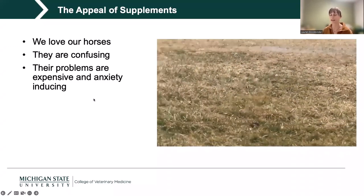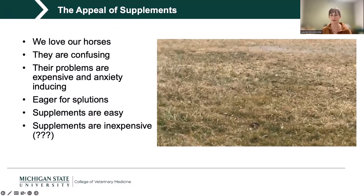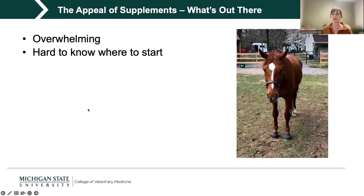I certainly understand their appeal. As a horse owner, it's important to use your veterinary resources to figure out what could work, what could potentially harm, and what the best choices are. When our horses have a problem, we're eager for a solution. The appeal of supplements is that they're easy and at surface value feel relatively inexpensive — much easier to consider a supplement than discussing something like colic surgery.